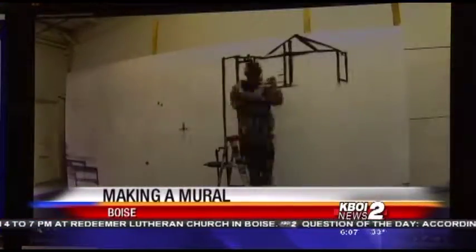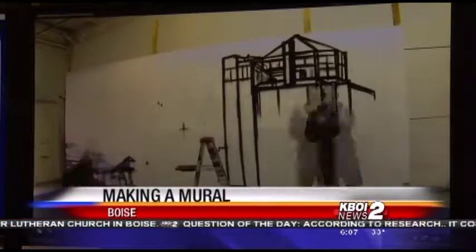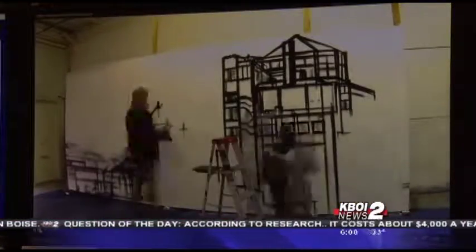Have you ever wondered how a mural is made? A new time-lapse video shows you how artists created the City Center Plaza mural in downtown Boise. Pretty cool stuff. The video shows the process, which took a little over three weeks, in just four minutes.